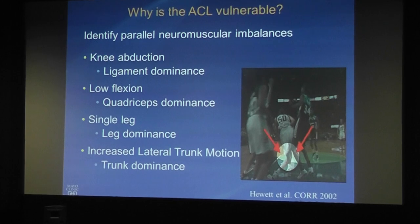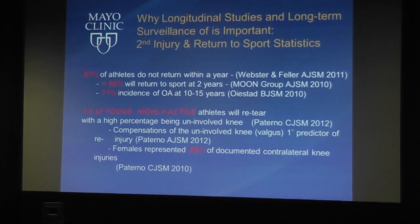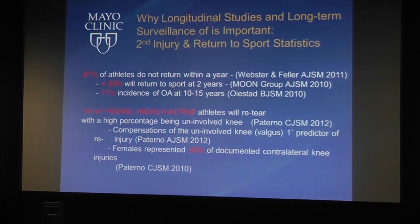We need to address these parallel neuromuscular imbalances and then look at the problem post-ACL reconstruction. Our keynote speaker Dr. Kate Webster, from La Trobe University in Melbourne, Australia, is an expert in return to sport and the psychological aspects of returning to sport post-ACL injury. Previously, surgeons were saying 98% of patients return to sport. Kate's longitudinal studies showed that at one year, only about 50% return, and at two years, only two thirds.